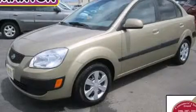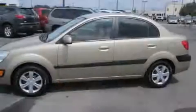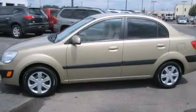This is a 2006 Kia Rio. It has a 1.6-liter four-cylinder engine and a manual transmission.